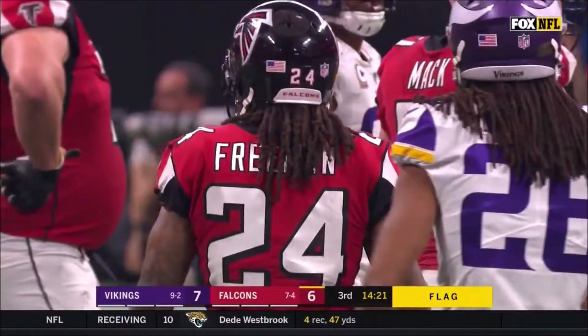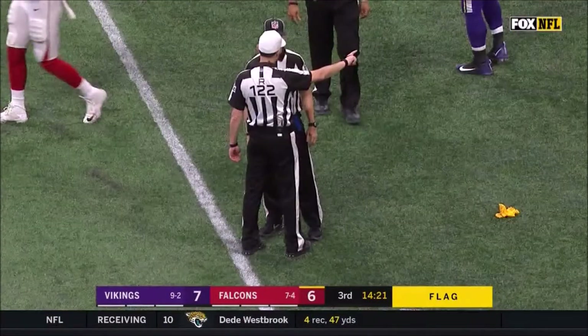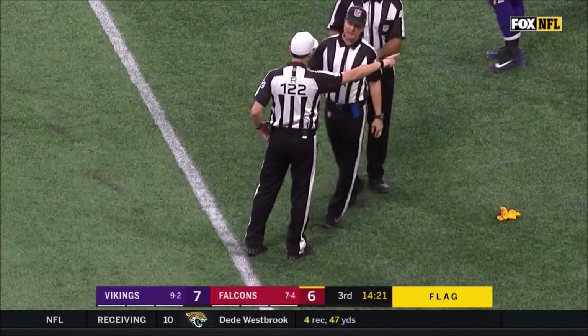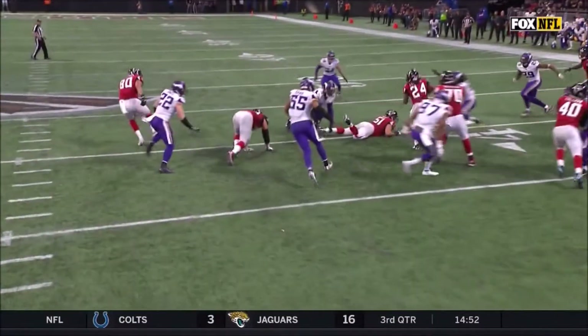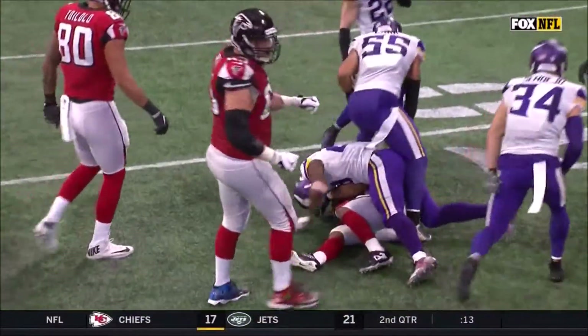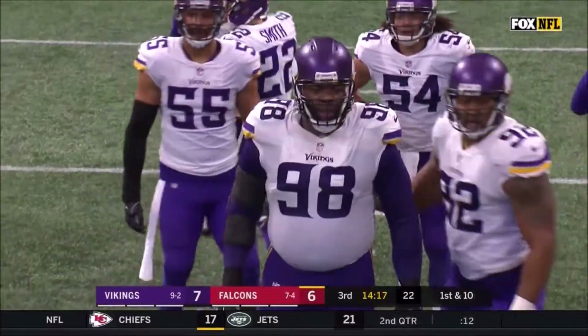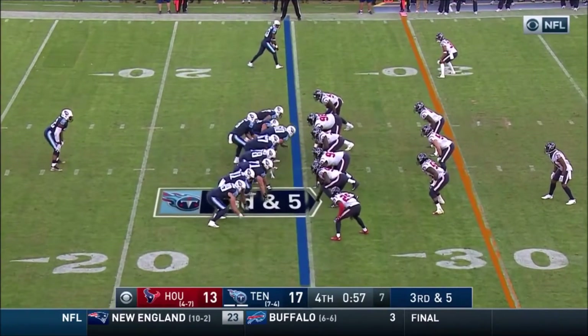That one came from the back judge Sean Hockley from deep center field. That certainly looks like it's on Minnesota from where that flag came from. Joseph right there got a grasp of 51 Alex Mack and actually hauled him down with his left arm. He was trying to keep Mack from getting mobile and getting up field to the second level.